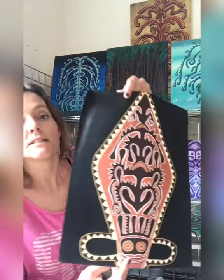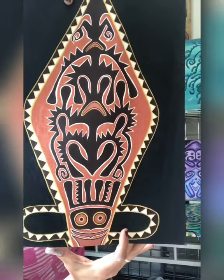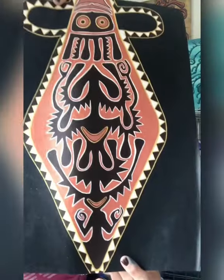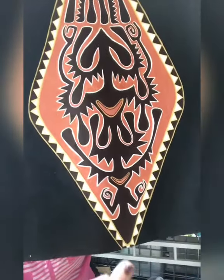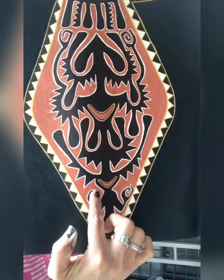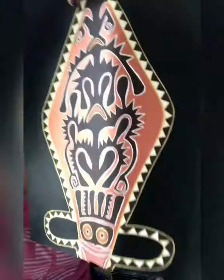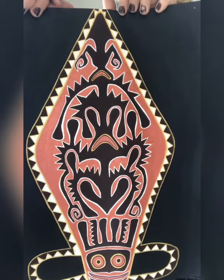This first one here is on canvas. When you first look at it, it does go this way, but as you look at it you can probably notice it can also go this way. Sometimes you see two hands, two arms, a mouth — and then here's another mouth, these could be eyes — and you can flip it this way. This one is based off of a headdress during a ceremonial dance.